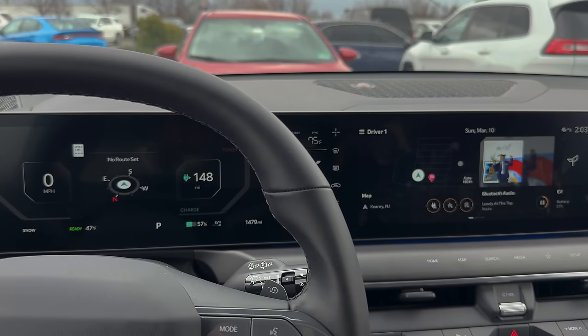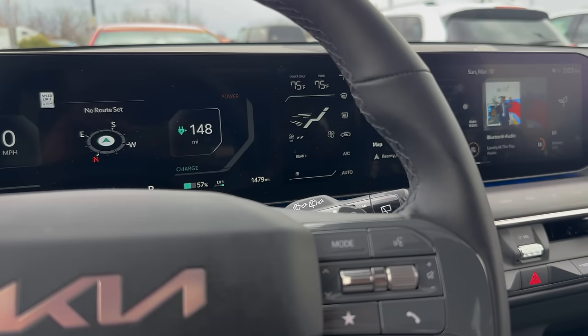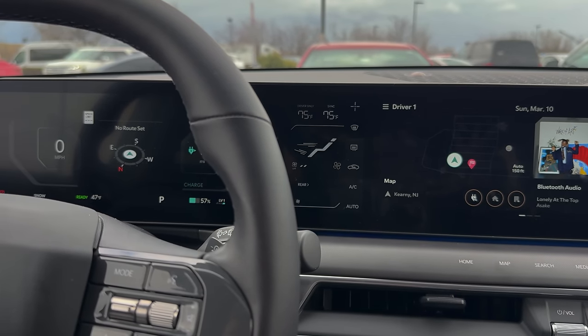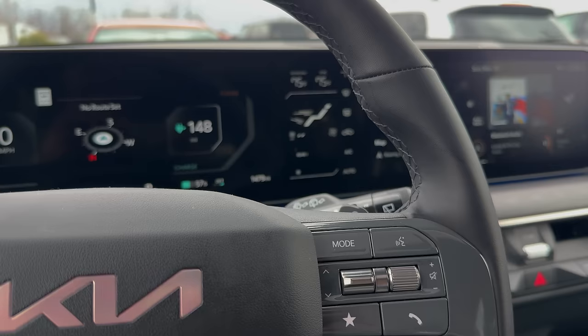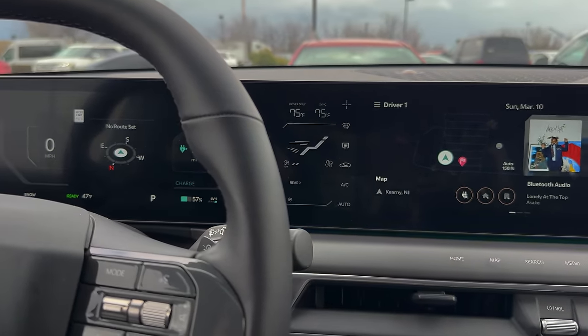Another thing is the main giant digital cluster in front of me. It's great because I can clearly see my instruments — my speed, my mileage, and the entertainment stuff on the side. But that middle strip is annoying because my wheel blocks off a lot of things in my line of sight. To see the temperature reading for the driver and passenger, if it's not synced, I have to lean right or left to see either one and some of the other functionalities built in there. Not cool.